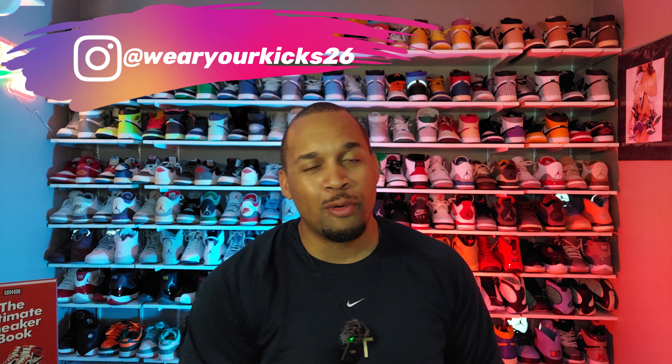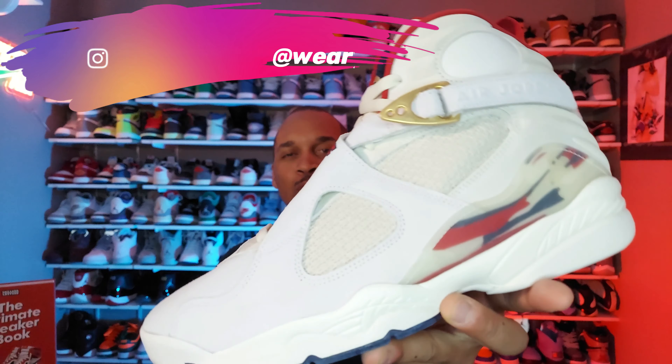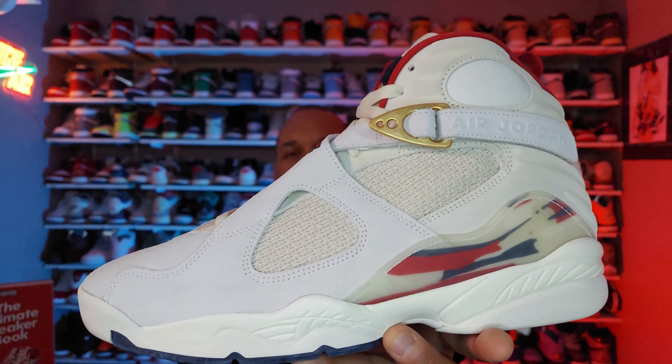What's going on YouTube, Louis of the Way Your Kicks channel. Man, 2023 has been filled with so much heat and we got another one for you — we're talking about the Jordan 8 Soulfly. Mi casa, su casa, all right, let's go ahead and hop right in.